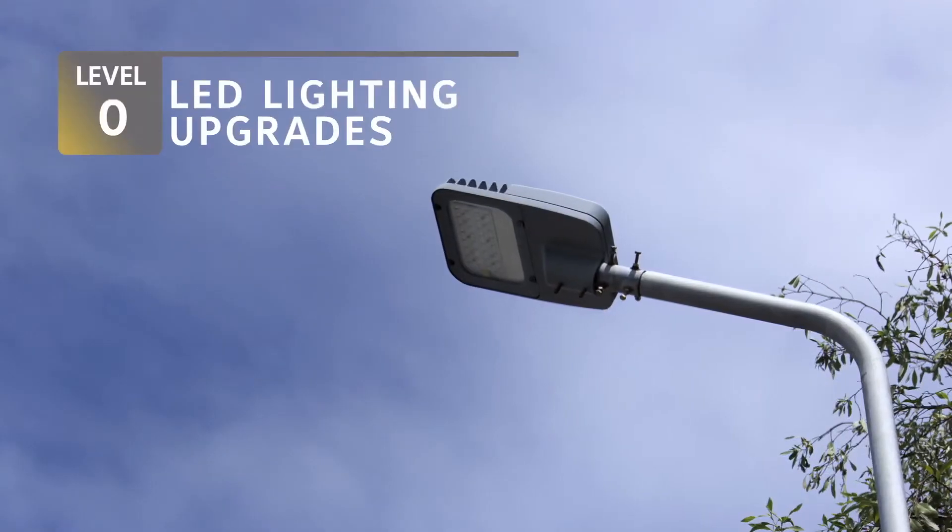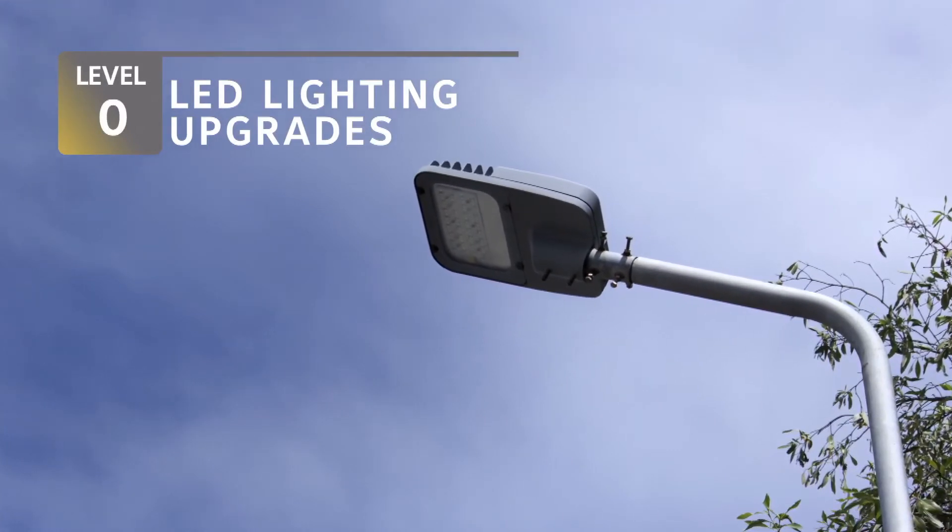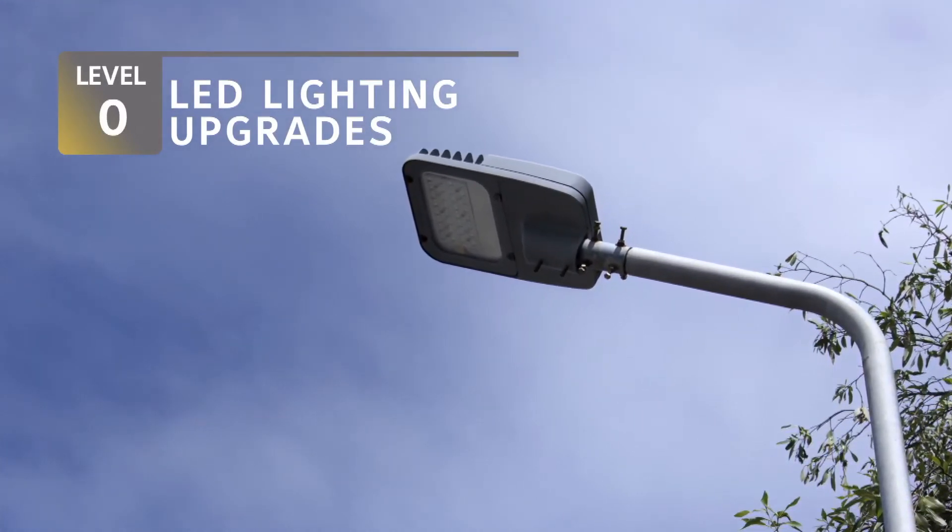At the most basic level, upgrading street lights to LEDs is a great improvement. But if you stop there, you're not ready to take advantage of smart city technology.